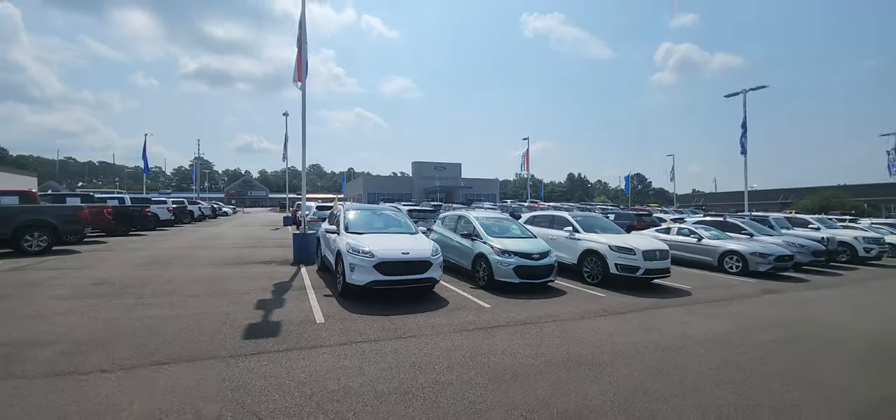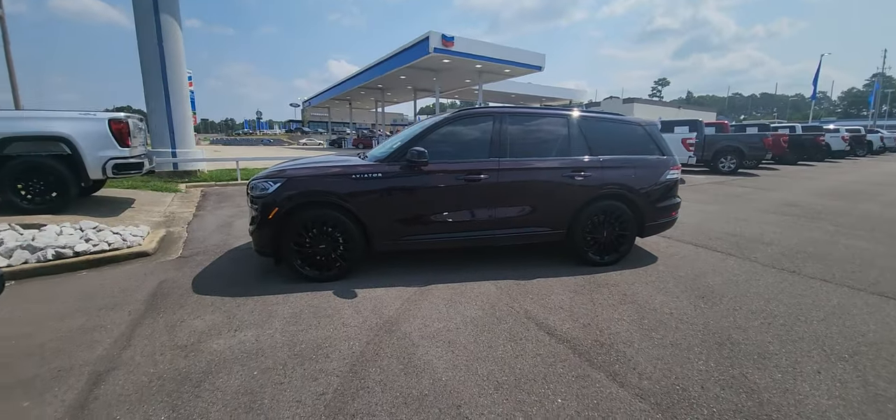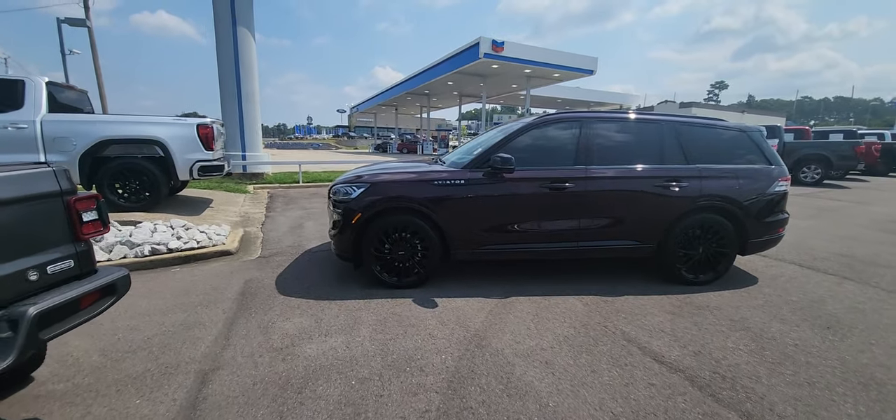Good morning. This is Clarence with Town & Country Ford right here in Bessemer, Alabama. Thank you for watching this video. This is a 2023 Lincoln Aviator in diamond red.